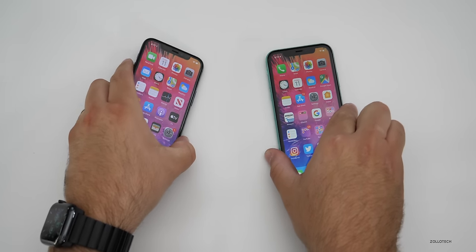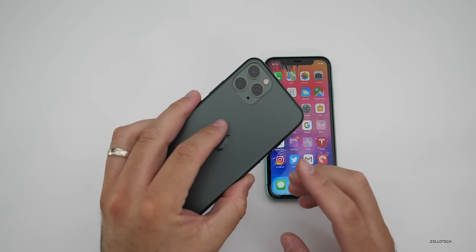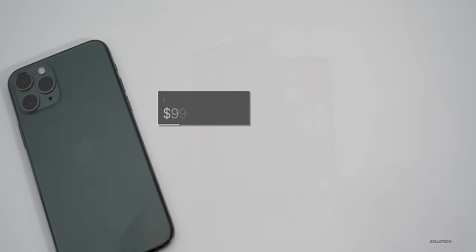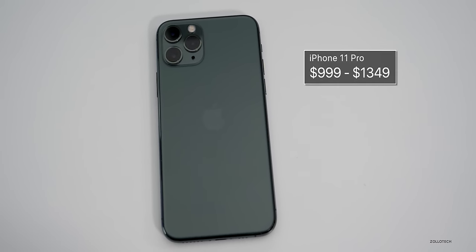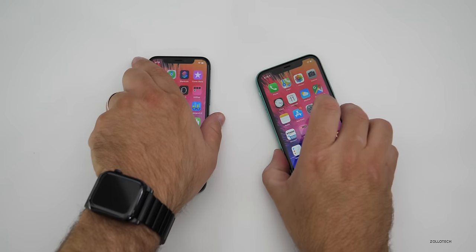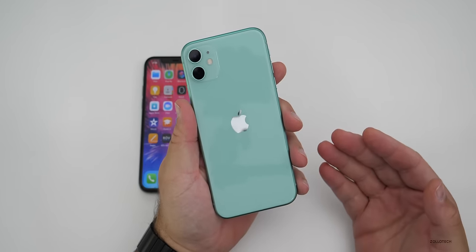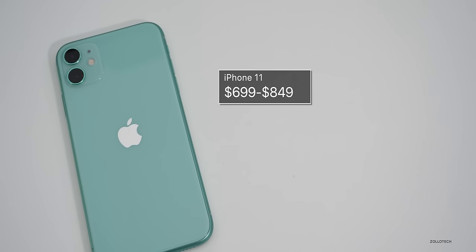The actual price of them is a little bit different. The iPhone 11 Pro comes in at $300 above the iPhone 11. Prices start at $999 and go all the way to $1,349. At those prices you've got the option for 64, 256, or 512 gigabytes of storage — not expandable in either device. The iPhone 11 comes in at $699, which is $50 cheaper than last year's iPhone XR, and goes all the way to $849.